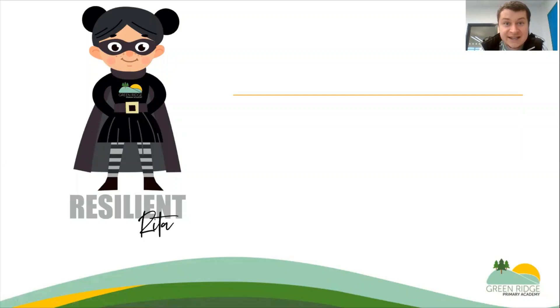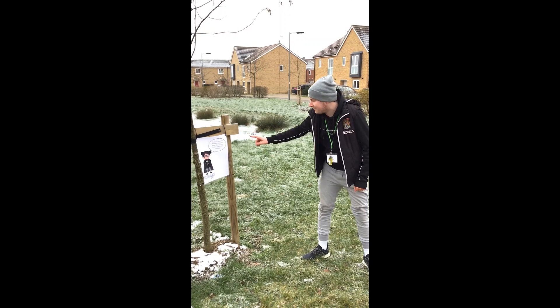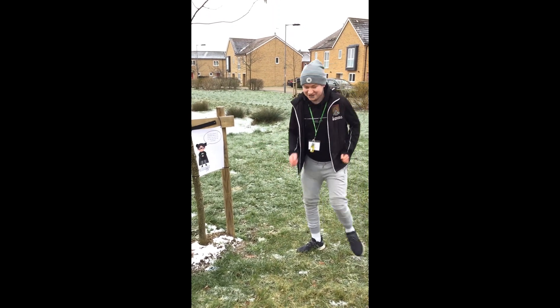Finally, we have Resilient Rita. You may find Resilient Rita by a map — when me and Miss Brandt found her, there was also a frozen pond nearby. It might not be frozen when you get there, but there was a little map of Berryfields by Resilient Rita too. I found myself a frozen pond, and just behind it I found Resilient Rita. She has asked me: can I run on the spot for 30 seconds? Ready, steady, go!